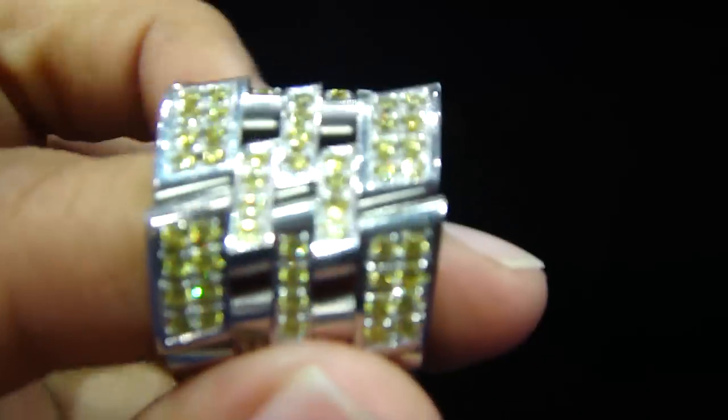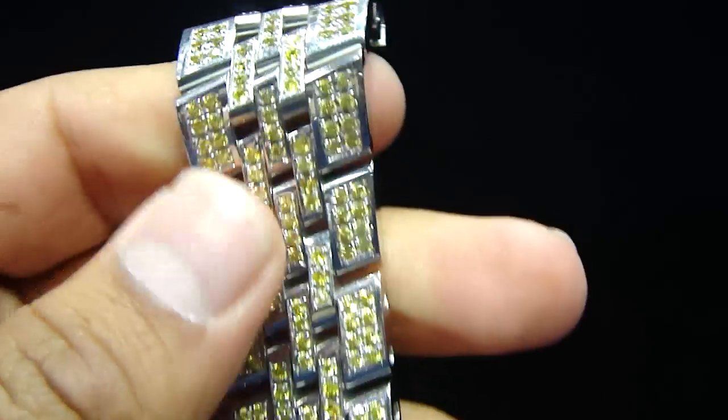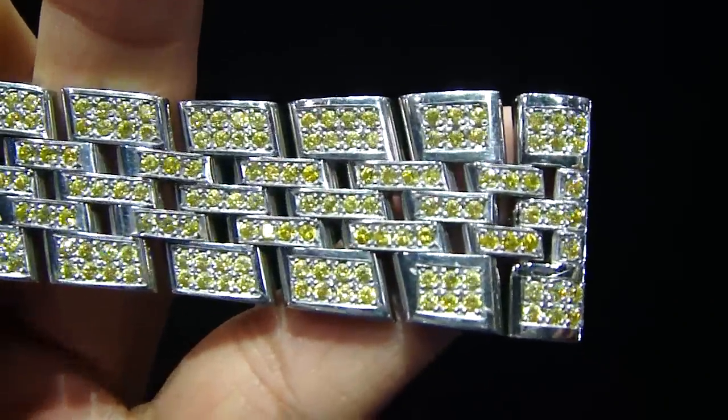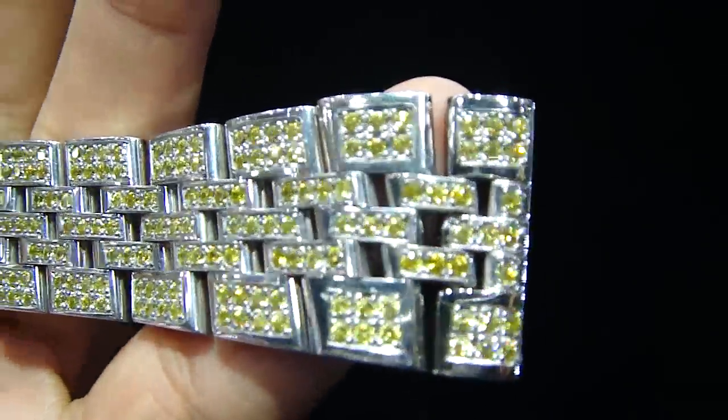What you have to do is just email us the picture of the watch. We are going to look at the picture and quote you how many stones it's going to have on it. We are going to guarantee you our prices are going to be cheaper than any other jeweler out there, because we do everything in-house for the stone setting.